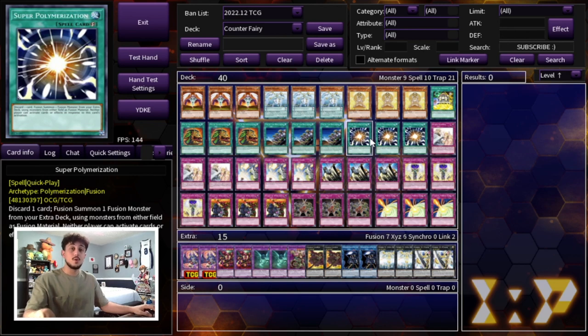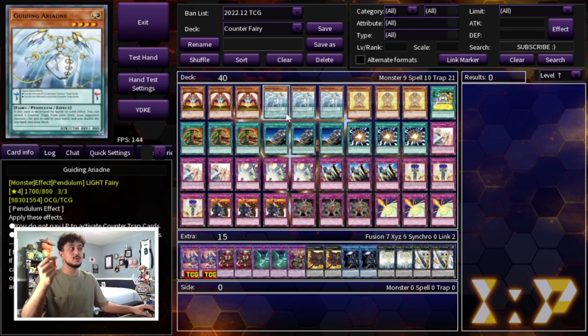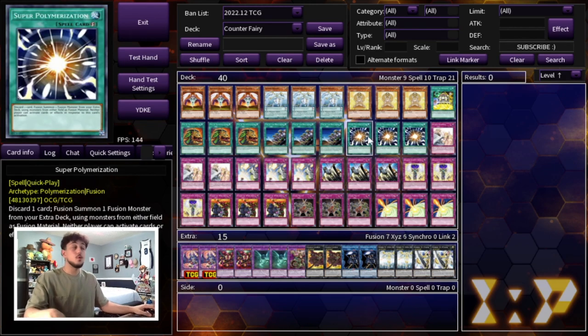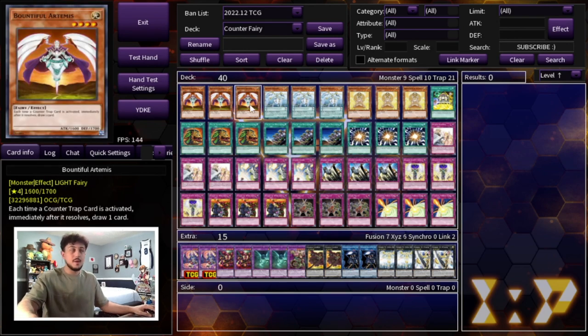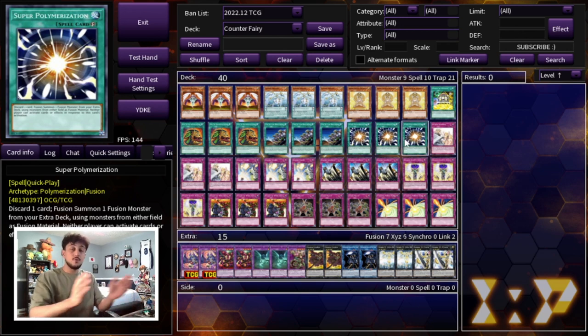We're also playing three Super Polymerization. You can set it going first, and it helps break boards going second. Counter traps with floodgates help going second, but if your opponent sets up a really big board that might not matter — Super Poly helps break pretty much any board. Note that Ties of the Brethren prevents special summons for the rest of the turn, so you can't go Ties then go into Utopia Double. However, you can Super Poly first to break your opponent's board, then normal summon and go Ties.